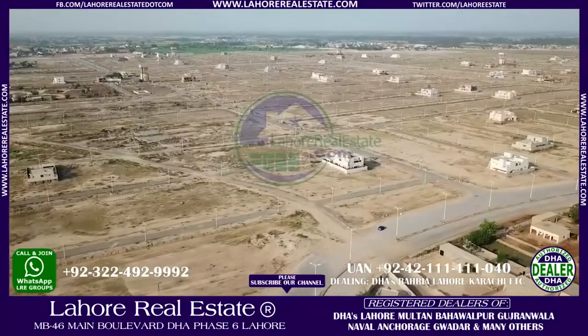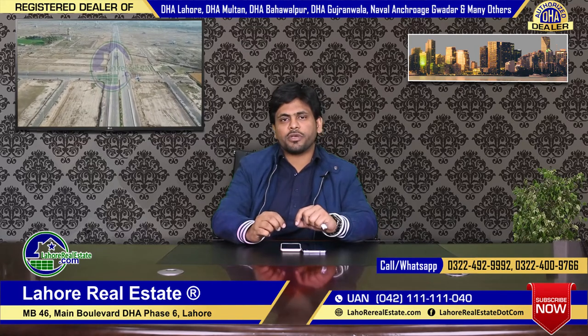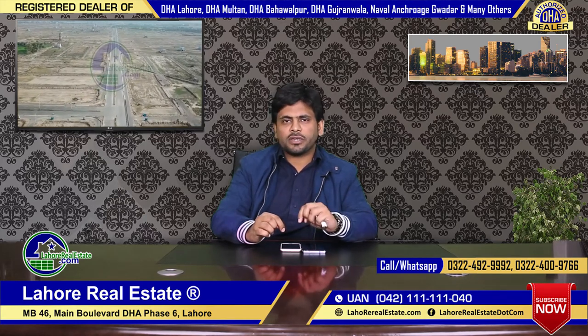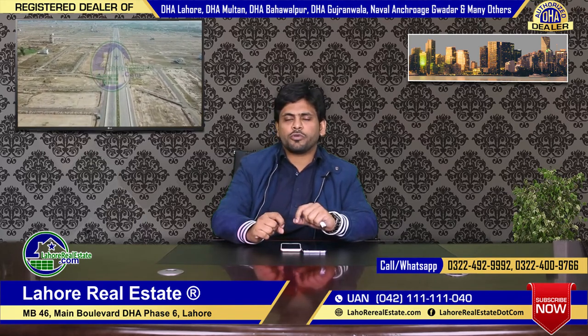We can use this for dual purposes. From the investment point of view, this block is good. From the construction point of view, this is also good. So I think that if you buy here, you will get a good location. If you compare it with Phase 6 or some other phase, you have to go to 200 plus and you still don't get a good location — you have to compromise on location.